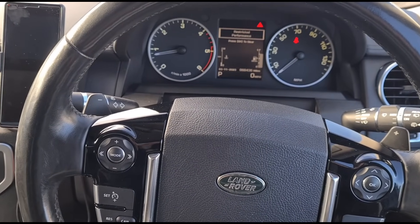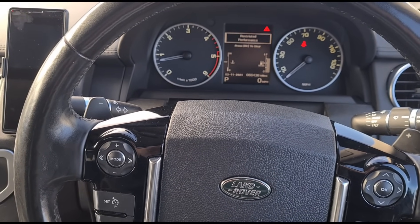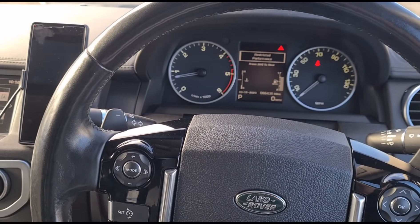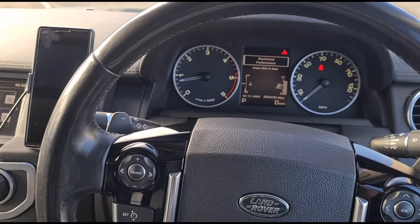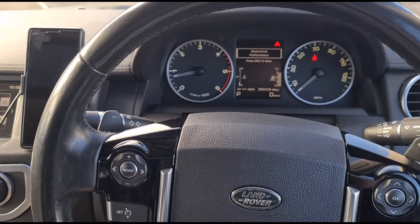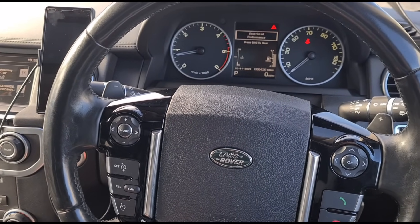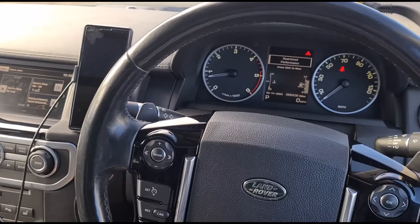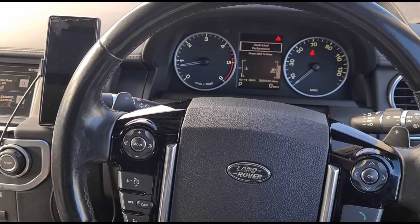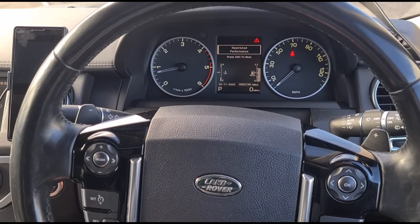It's had several different trips to a Land Rover dealership. They've changed the manifold pressure sensor, the mass air flow sensor, and various other bits and pieces. On one occasion it spent over eight weeks at the Land Rover dealership. The guy from the dealership actually gave him my number and said go and see this guy. The next time they'd be able to see it would probably be another eight weeks in the garage.